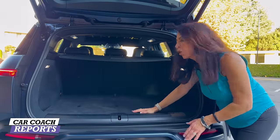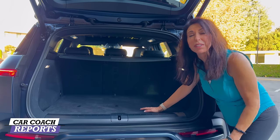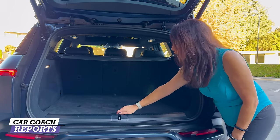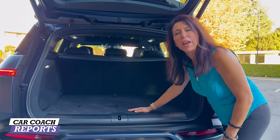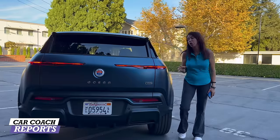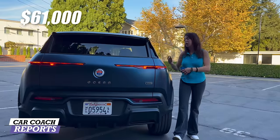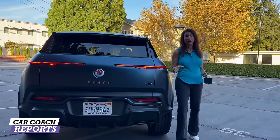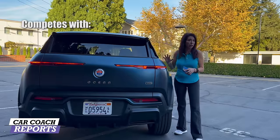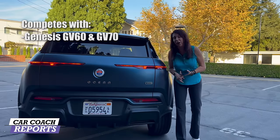When it comes to cargo space, there is 32 cubic feet of storage in back. Fold down the 40/20/40 split seats and you have even more. There's a cargo cover, and underneath it is hidden storage and a tire inflation product. Pricing on the 2024 Fisker Ocean starts at $38,000 for entry level and goes up to $61,000. Our test vehicle with special paint and additional options came in at $71,000 including destination delivery.